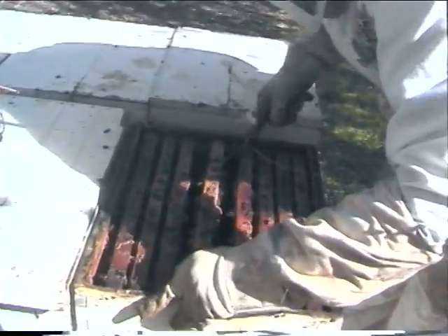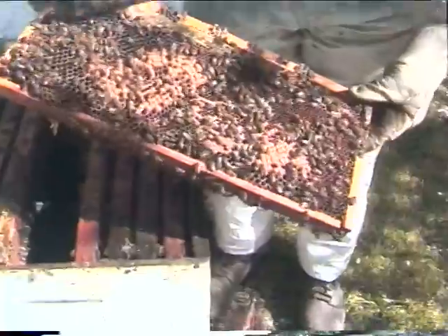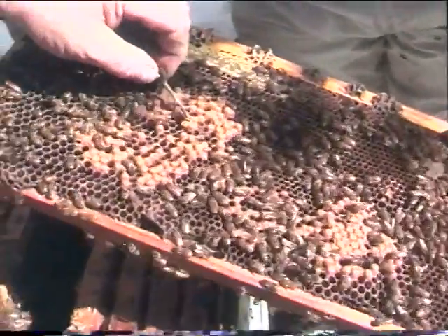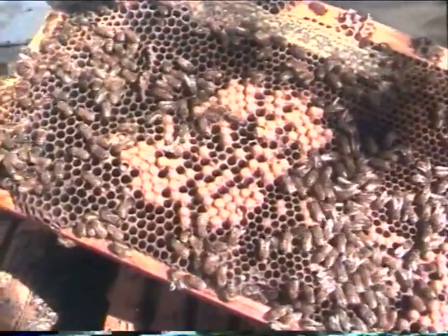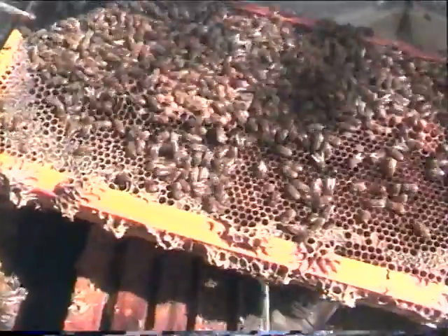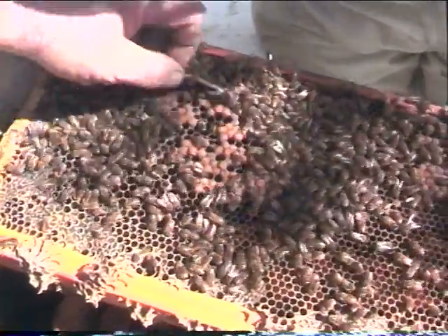Drones come last — it takes 28 days for those to hatch out. Here we've got drones that they've raised. Those are fairly young — they're about halfway out. We'll flip the frame over and look at the other side. All these tall ones are drones. These are male bees.